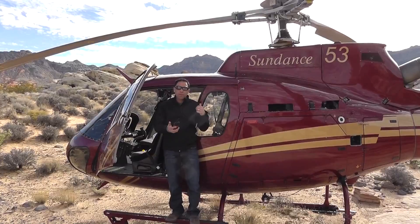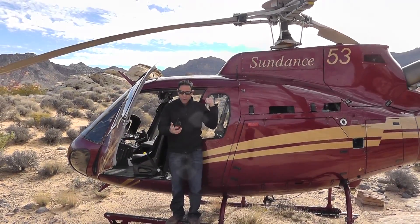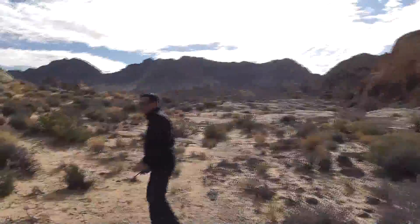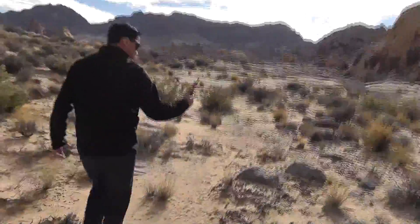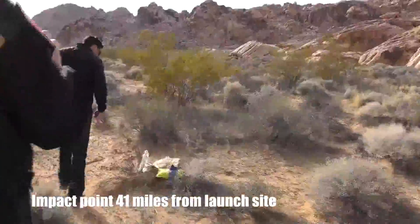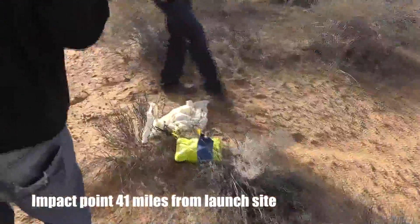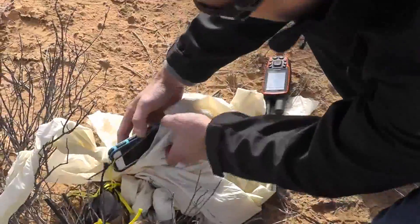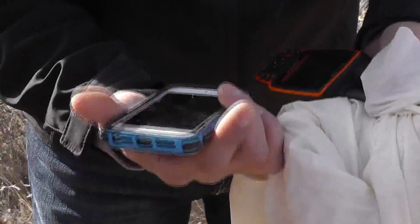Alright, looks like the iPhone 5 case should be right down here, a couple hundred yards or so. We're gonna go scoot down and check it out. It's booting up now — can you see the screen? It's working fine. It's still probably pretty cold.